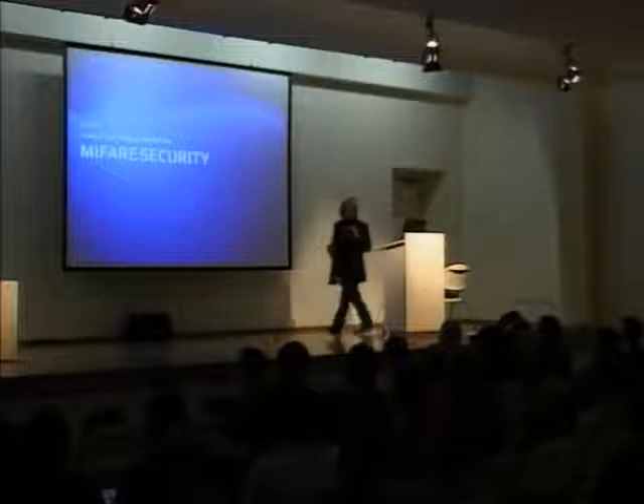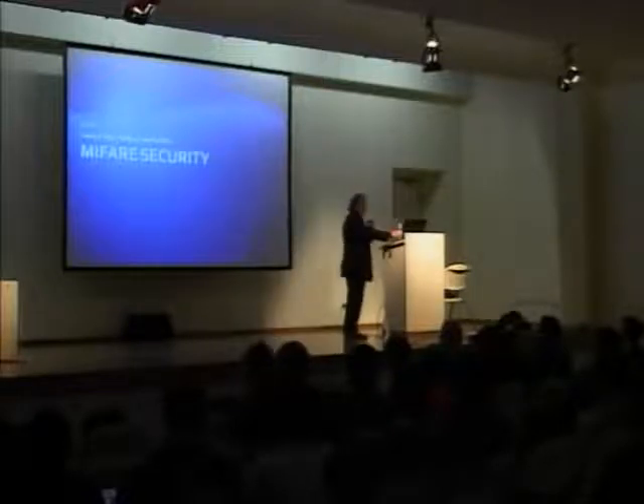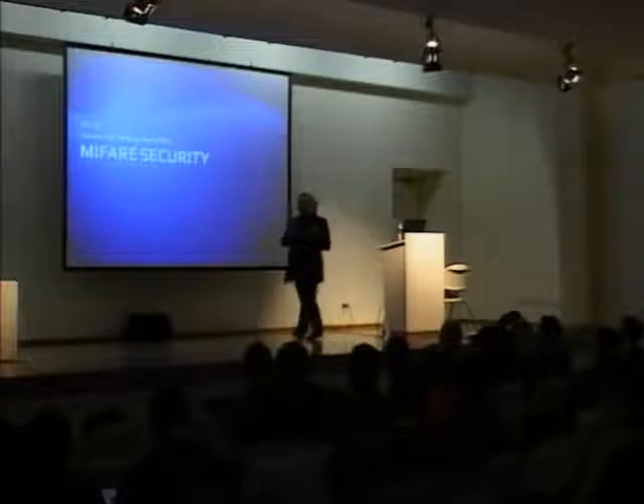Good evening, ladies and gentlemen, boys and girls. A very important subject — I need a really strong ring for this one.